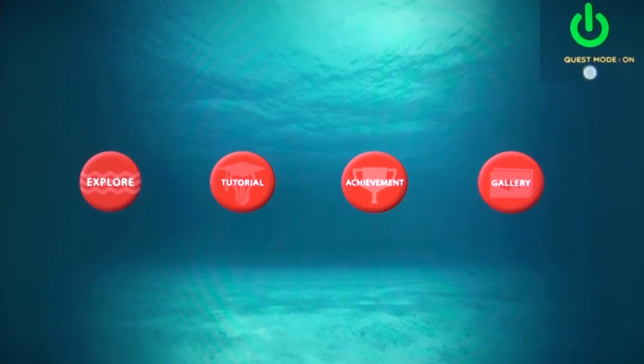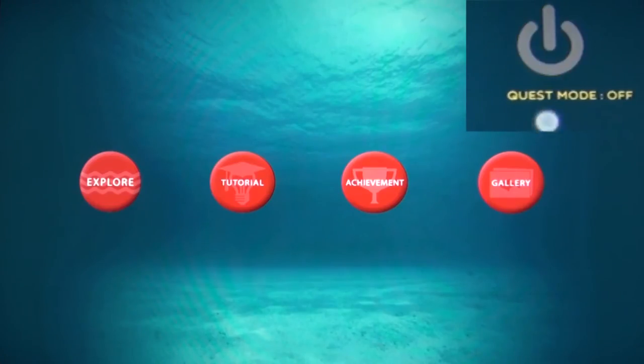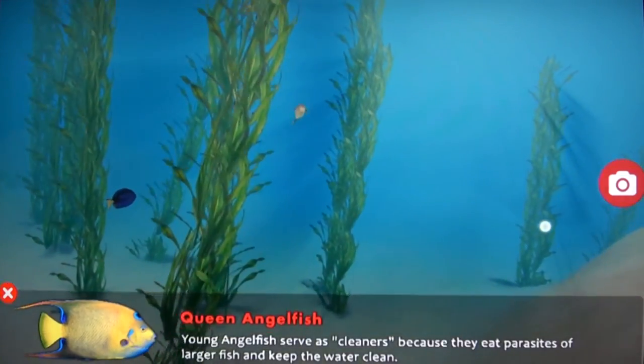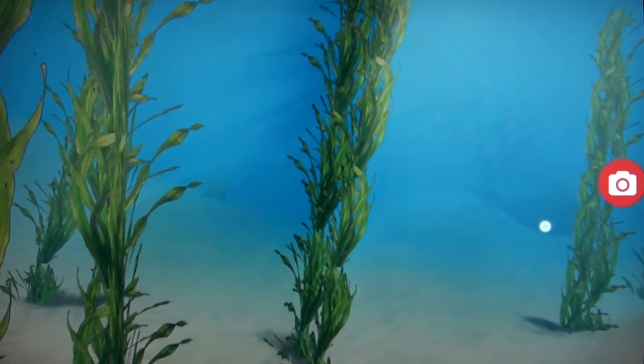The kids can also choose to turn off the quests by toggling between quest and exploratory modes. Our primary goal is to deliver beautiful underwater experiences. To achieve this, we added a bunch of high-quality fish and plant models, water particle effects, sun rays, and of course shadows.